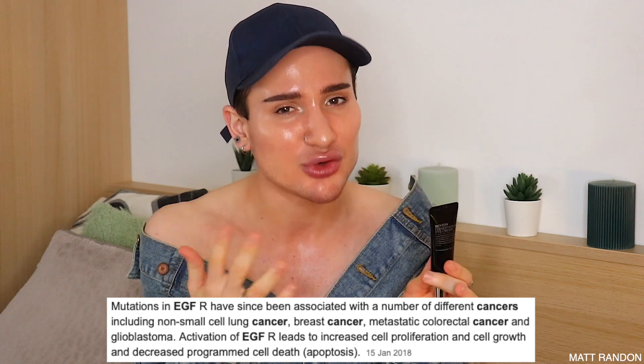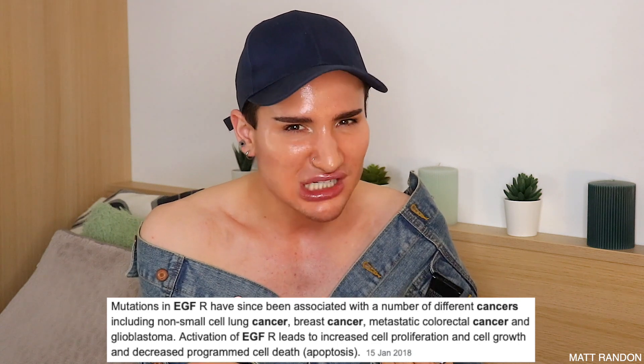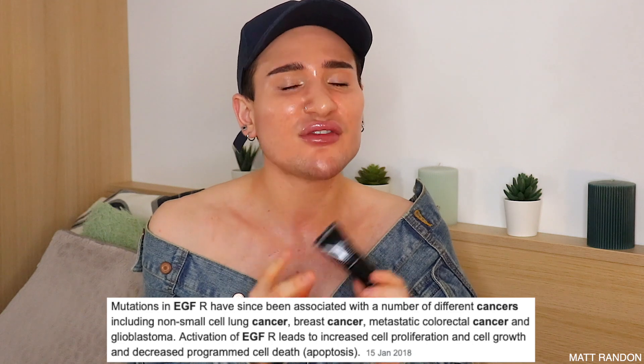With growth factors, I want to stress this: there are multiple studies showing their efficacy, but I also want to stress that it may be possible they can trigger skin cancer, especially if you are prone to developing it. It's hard to know if you're prone to developing skin cancer, so I would say just use it very cautiously and sparingly.